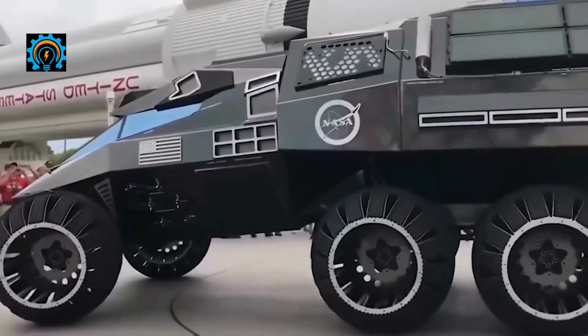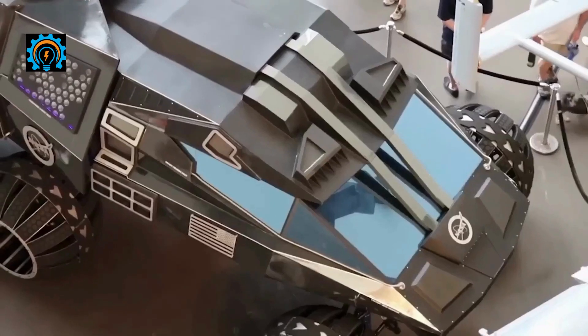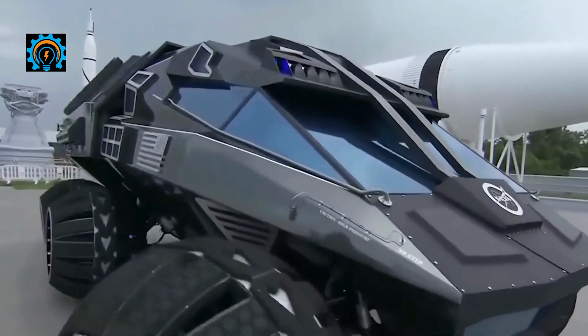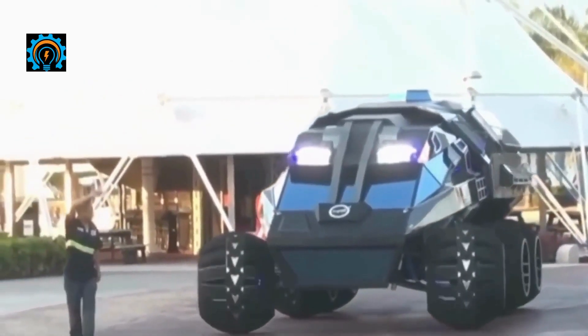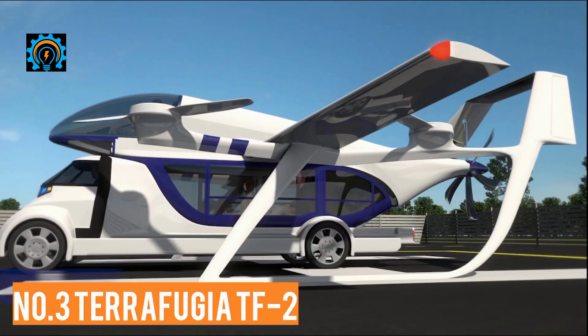The Martian rover will have an electric motor powered by a 700-volt battery and solar cells. The vehicle will consist mainly of aluminum and carbon fiber construction to keep occupants safe from the harsh, inhospitable conditions of the red planet.